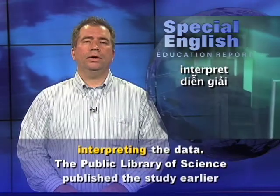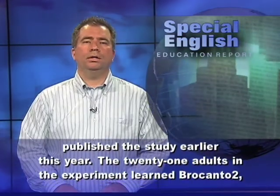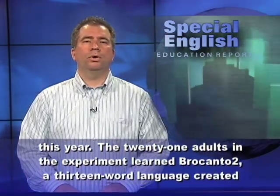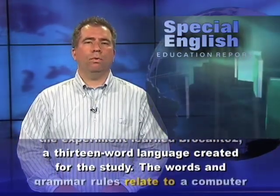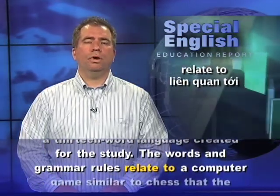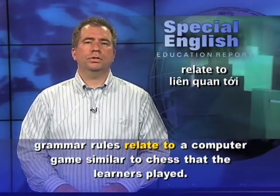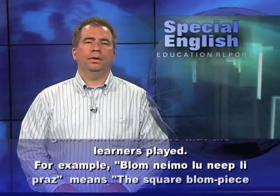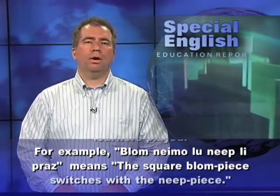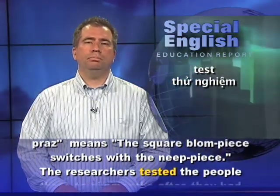The Public Library of Science published the study earlier this year. The 21 adults in the experiment learned Brocanto II, a 13-word language created for the study. The words and grammar rules relate to a computer game similar to chess that the learners played. For example, 'Blom-Namo-Lunip-Lipras' means 'the square Blom piece switches with the Neep piece.'